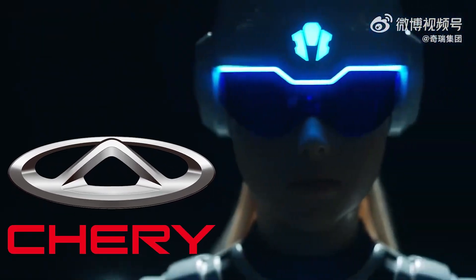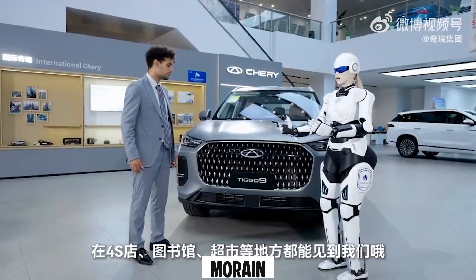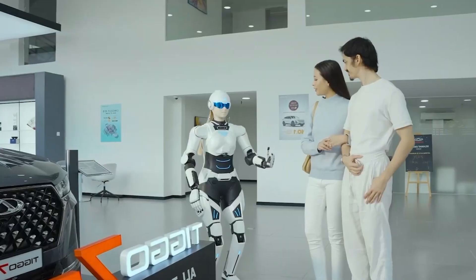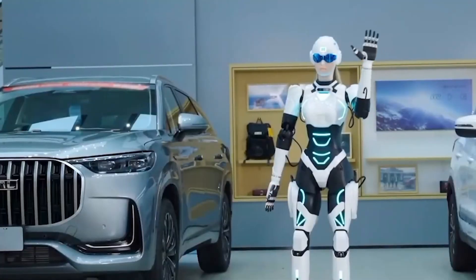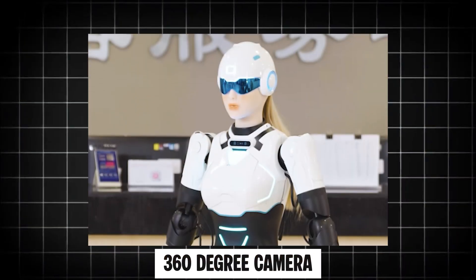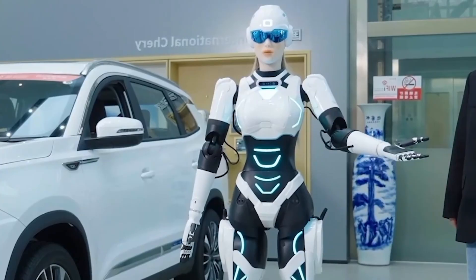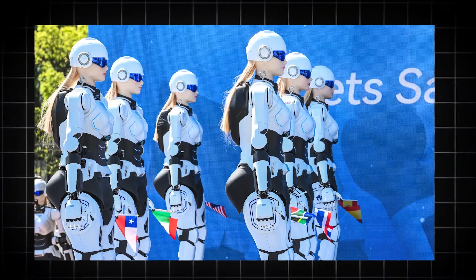Chery Automotive is taking a different route: charm. They've introduced Moran, a humanoid sales robot with sunglasses and a ponytail, into showrooms. Built with AI-MOA, Moran can hand out water, answer questions, and even dance. Its eyes hide a 360-degree camera, and its fingers sense touch. The robot costs about as much as a car, and hundreds are already on order.